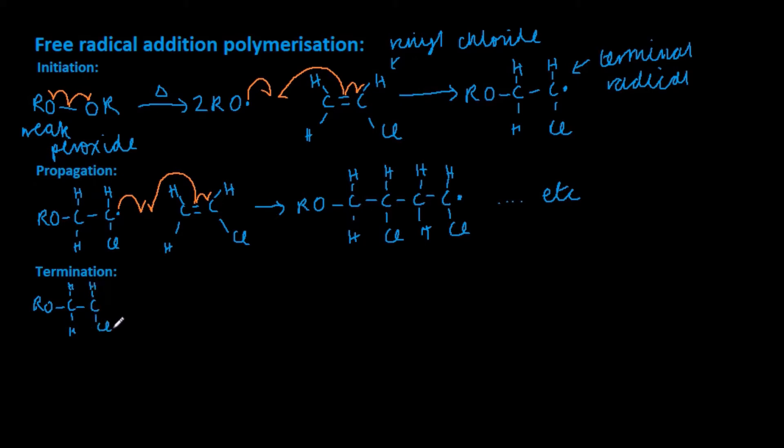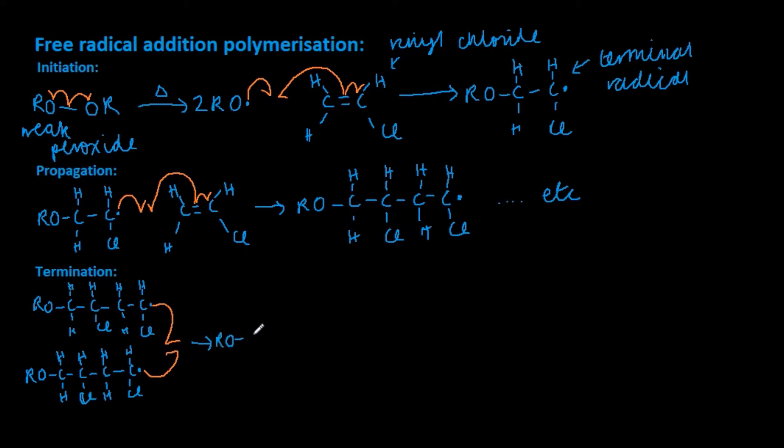Finally, we have the termination steps. This reaction can terminate either by the two terminal radicals colliding together and forming one long chain, or when the two radicals collide, a disproportionation reaction takes place, producing two molecules, one of which is an alkene.